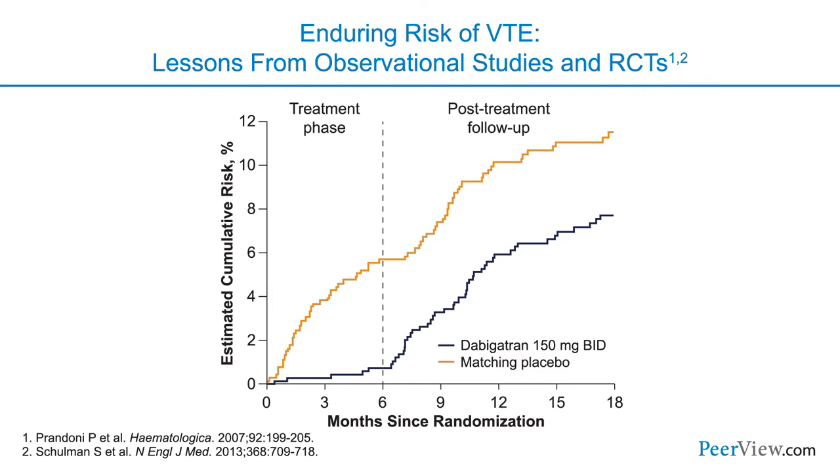Looking at a study of dabigatran — one of the direct oral anticoagulants — compared with placebo in patients with unprovoked venous thromboembolism: during the treatment phase, patients receiving dabigatran had an incredible 92% reduction in the risk of recurrent VTE. There's an even more important lesson from this graph: as soon as the study drug was stopped at six months, look at what happens — the rate of recurrent VTE immediately starts to track upward in parallel with the placebo group, showing that the anticoagulant is preventing an underlying risk, and as soon as we stop it, that risk comes back.